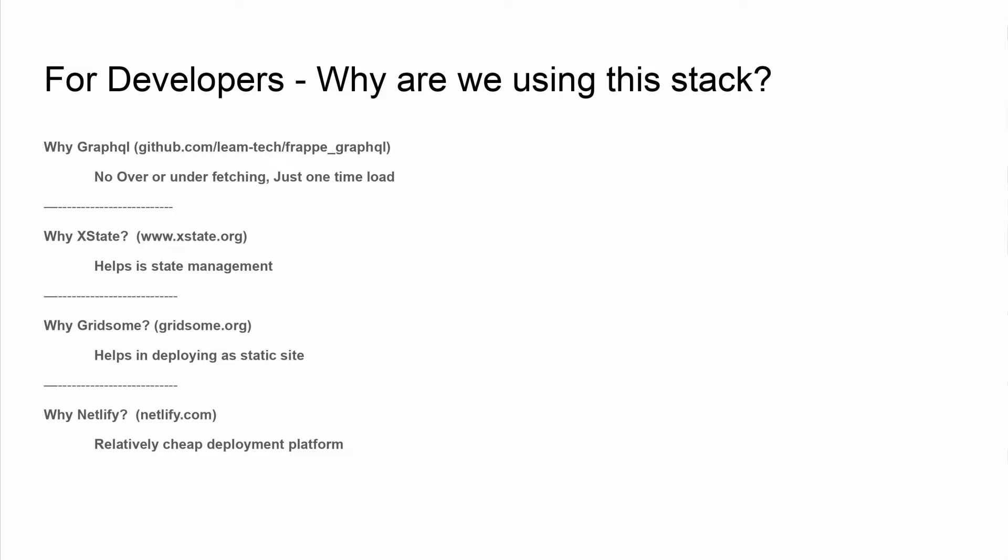Netlify is the most important part of this puzzle. It hosts sites for a relatively cheaper price and you don't have to maintain any servers. All you have to do is upload your Gridsome project to a GitHub repository and connect that repository to the Netlify site. It will automatically build and deploy the updated site.